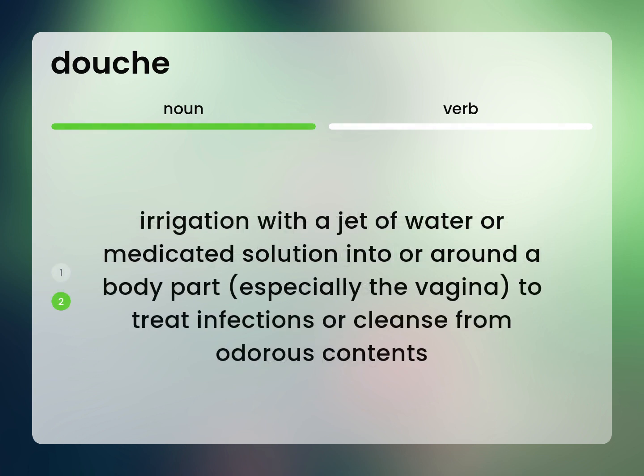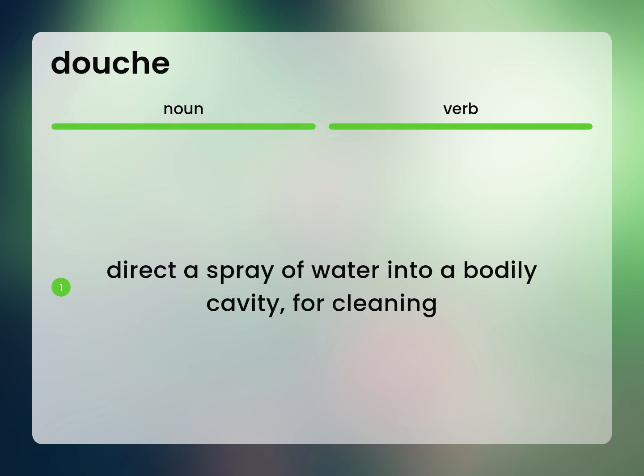Irrigation with a jet of water or medicated solution into or around a body part, especially the vagina, to treat infections or cleanse from odorous contents. Direct a spray of water into a bodily cavity for cleaning.